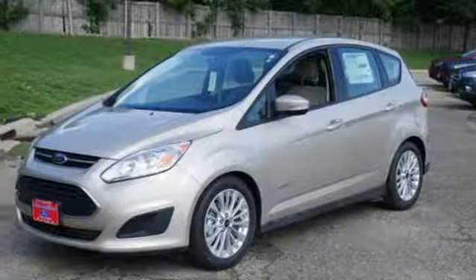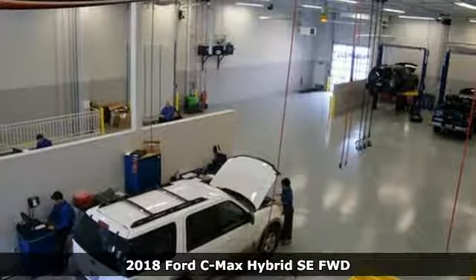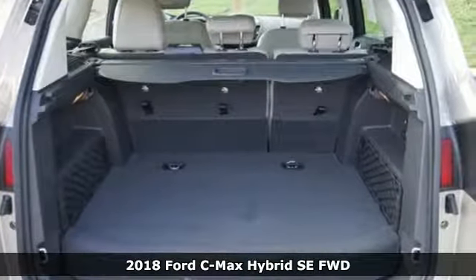Here's a new 2018 Ford C-MAX Hybrid — the hybrid that's actually fun to drive. This C-MAX has loads of style and lots of space.